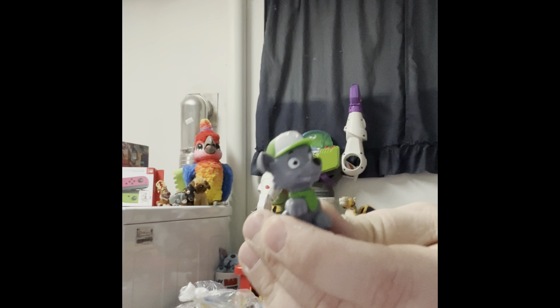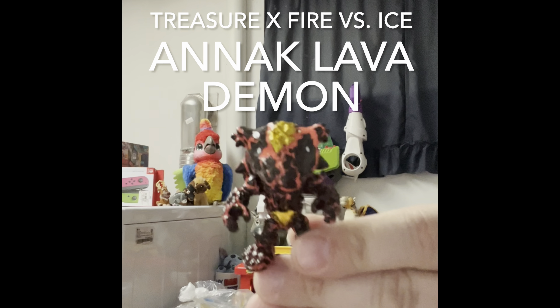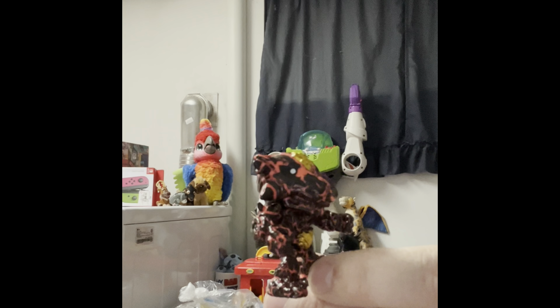Rocky from Paw Patrol. We have a rubber skeleton head — I still can't read what it says. Here is some cool looking alien dog or something. That's kind of cool looking. Looks like lava, but he's like an alien dog or something.